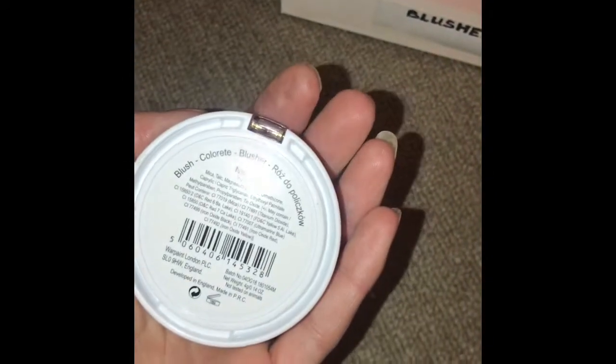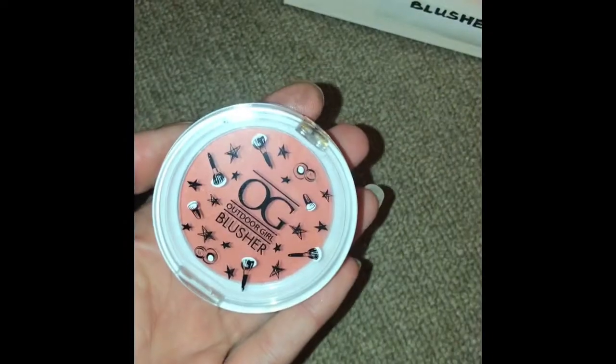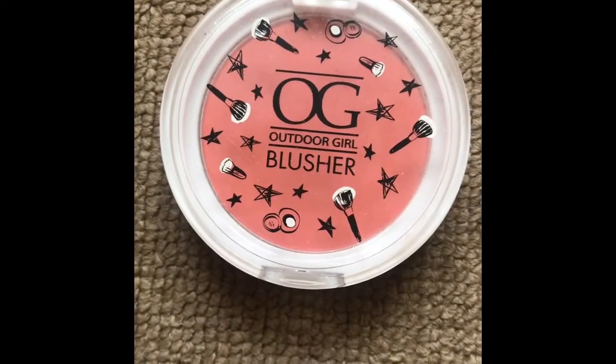This one's an Outdoor Girl blusher and it's in the shade Nemesis. It's an orangey blush — it's really, really nice.